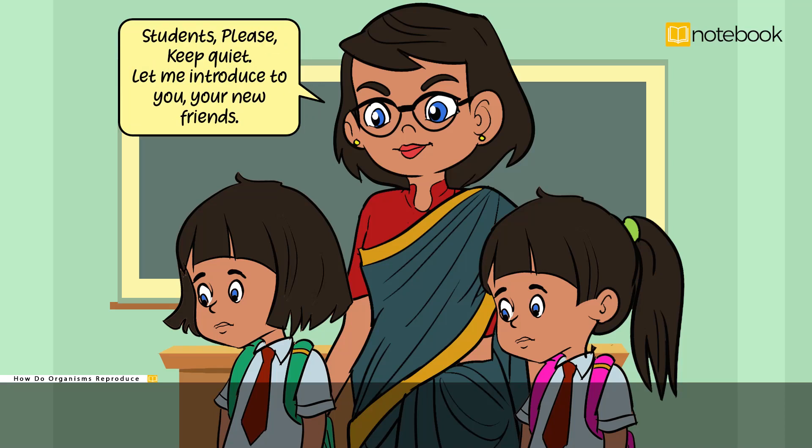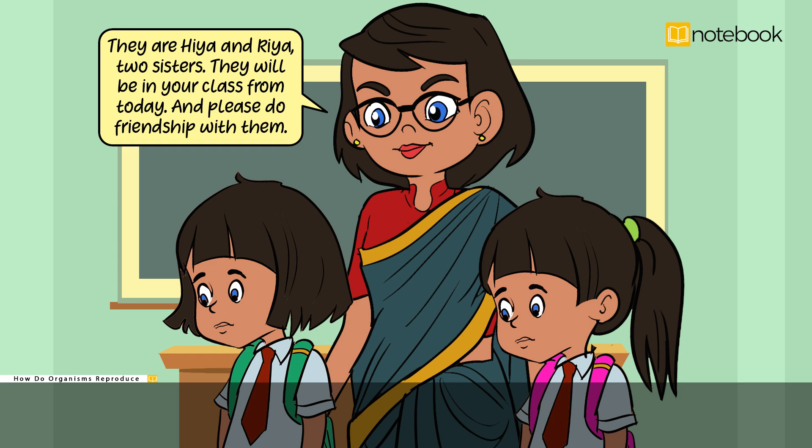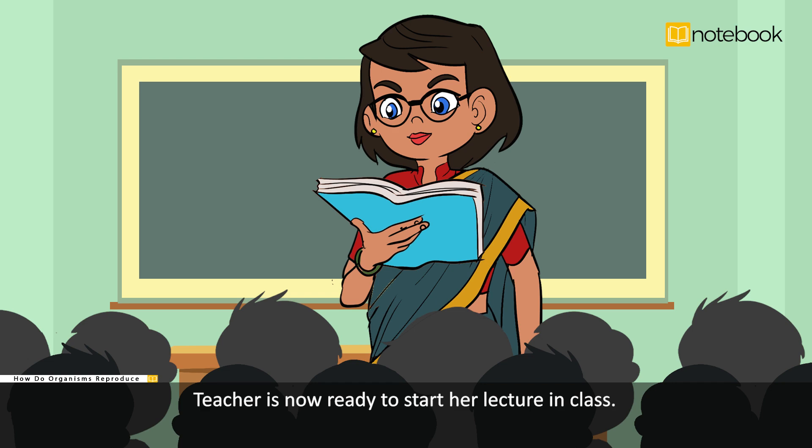Students, please keep quiet. Let me introduce to you your new friends. They are Hia and Ria, two sisters. They will be in your class from today and please do friendship with them. Ria and Hia take their seat in the classroom. The teacher is now ready to start her lecture in class.